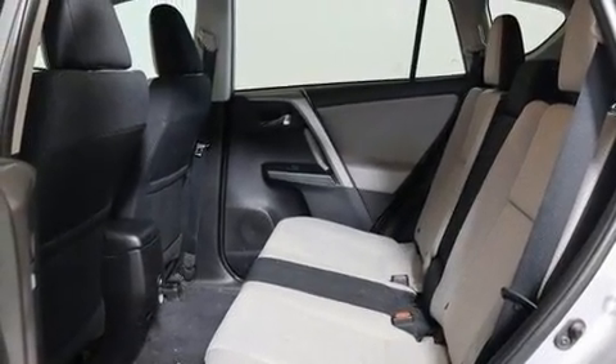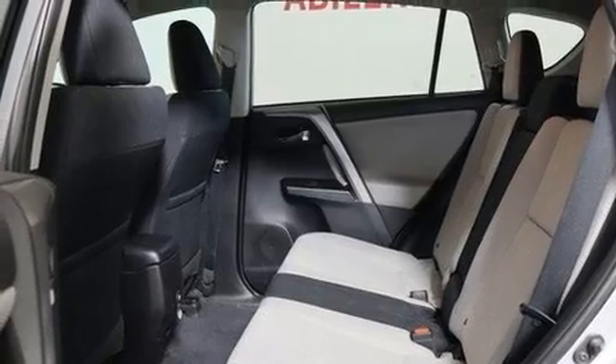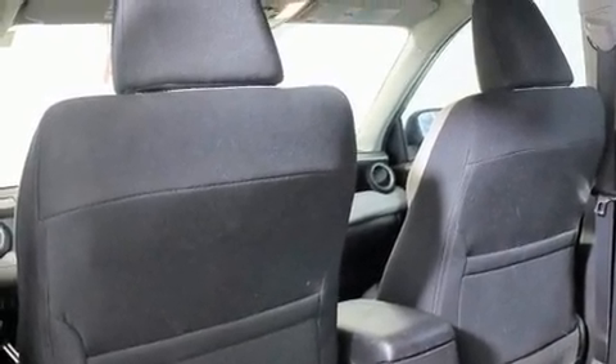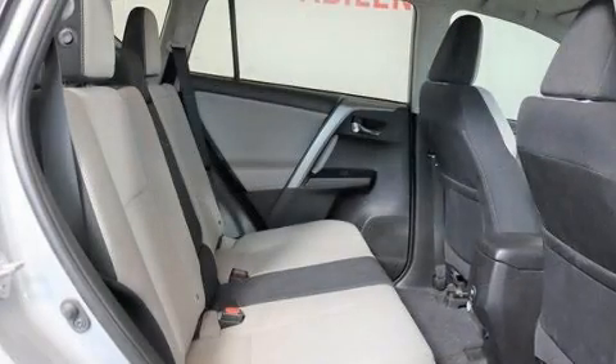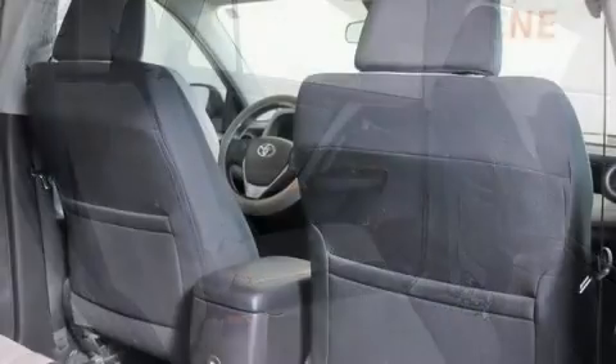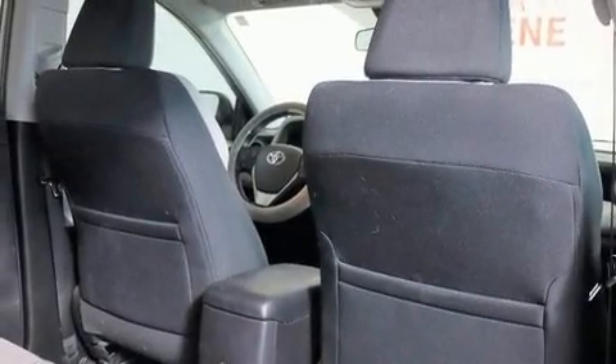Toyota ensures the safety and security of its passengers with equipment such as dual front impact airbags, front side impact airbags, traction control, ignition disabling, and four-wheel disc brakes with ABS. Brake Assist technology provides extra pressure when applying the brakes.